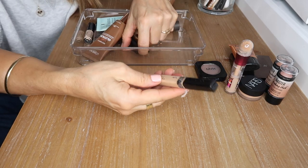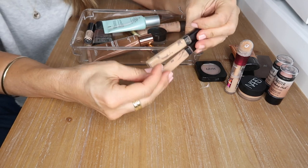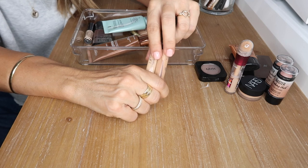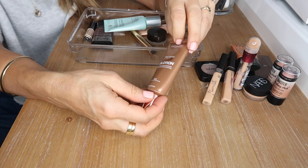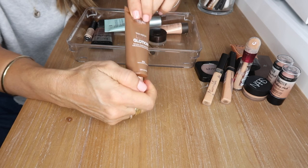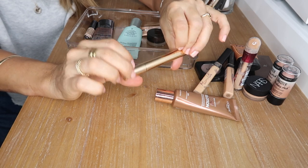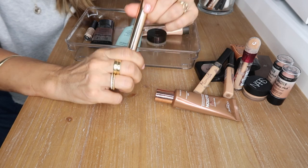I also love the Fit Me concealers — I have shades 20 and 25, almost run out but they're just great concealers, and I think they're dupes for the NARS Radiant Cream concealer. This is my L'Oreal Lumi Lotion — I love mixing this in with my foundation. I have it in the darkest shade, Deep Glow, and I absolutely love this product.